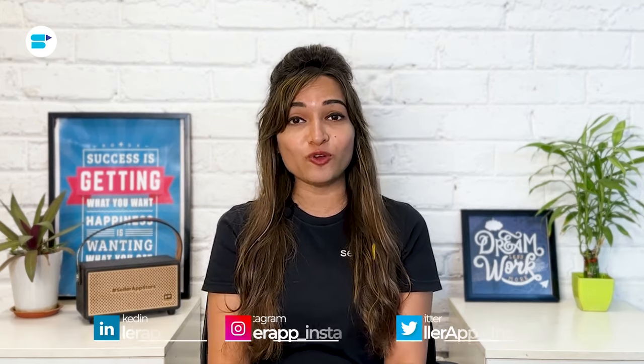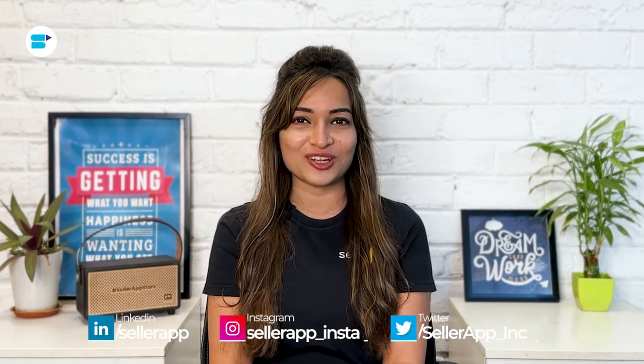Before we begin, if you find this video helpful, click the like button below and subscribe to SellerApp so you don't miss out on more exciting Amazon selling tutorials in the future. And don't forget to follow us on our social media channels for more helpful content.